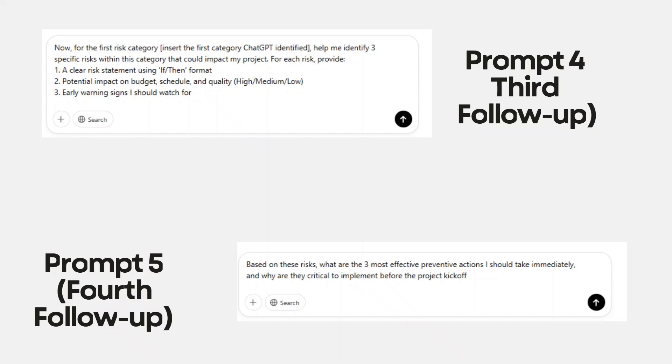You can repeat this process for each risk category. And once you've done that, you can then ask: 'Based on these risks, what are the three most effective preventative actions I should take immediately, and why are they critical to implement before the project kickoff?' Yes, we've used multiple prompts instead of one, but the detailed risk analysis you get out of this is well worth the extra effort.